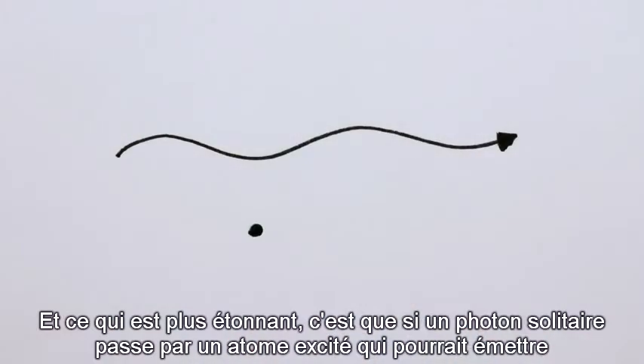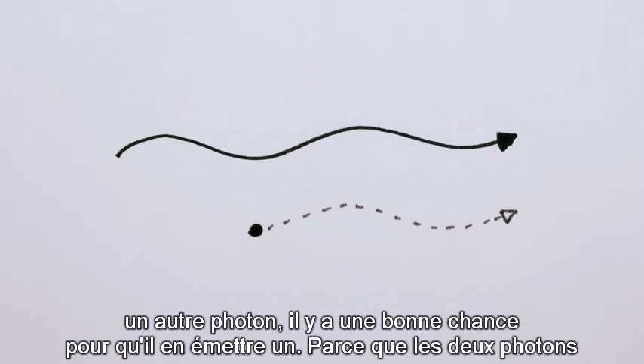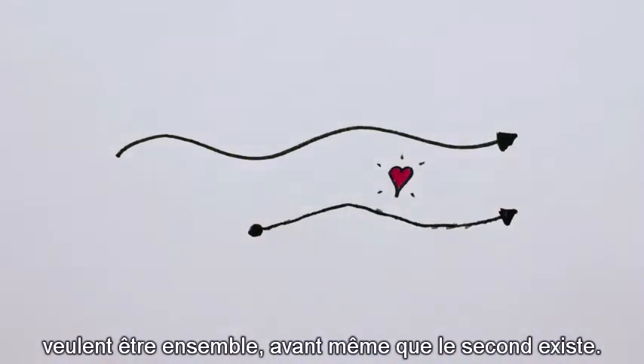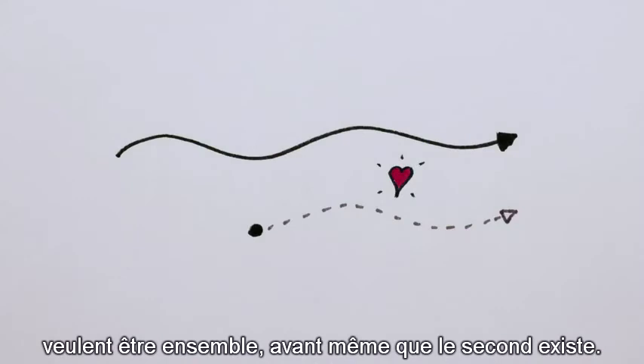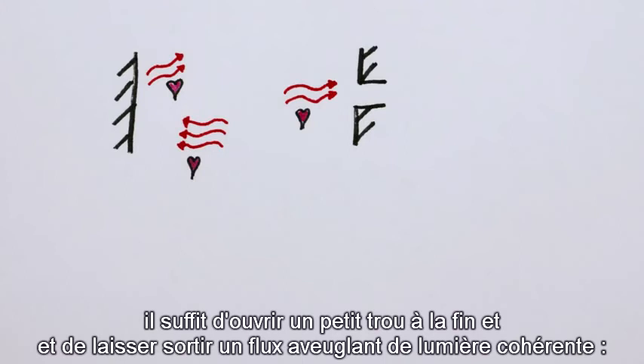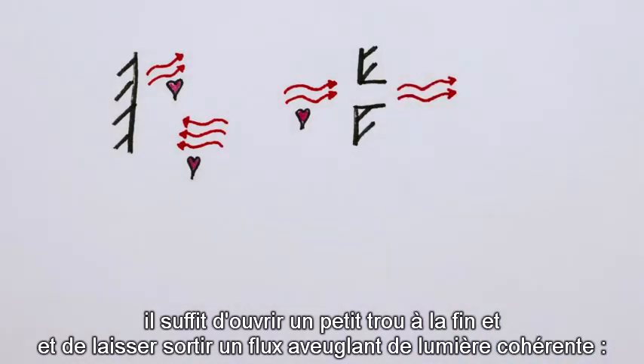And what's more amazing is that if a solitary photon passes by an excited atom that could emit another photon, there's a good chance it will emit one, because the two photons want to be together, even before the second one exists. So once you have all these friendly photons bouncing around between the mirrors, you can just open up a little hole at the end and let out a blinding stream of coherent light.